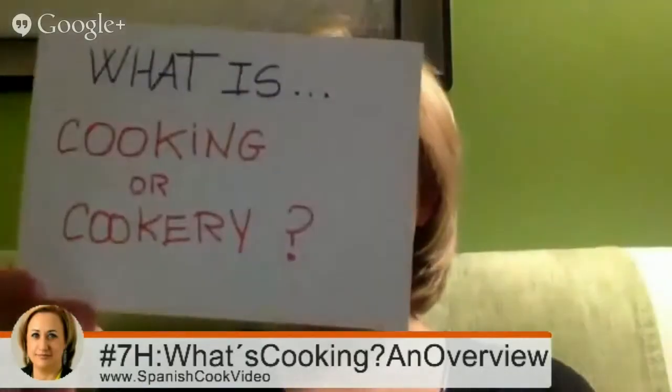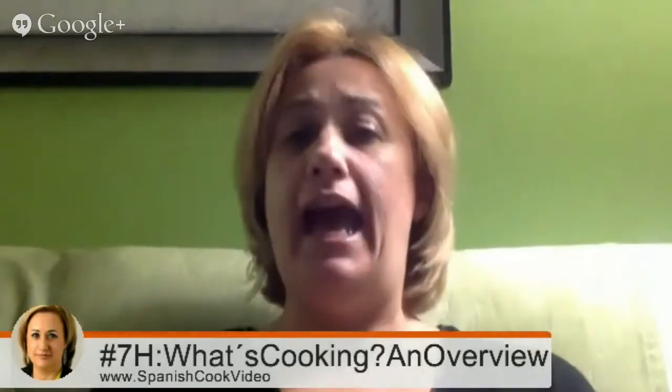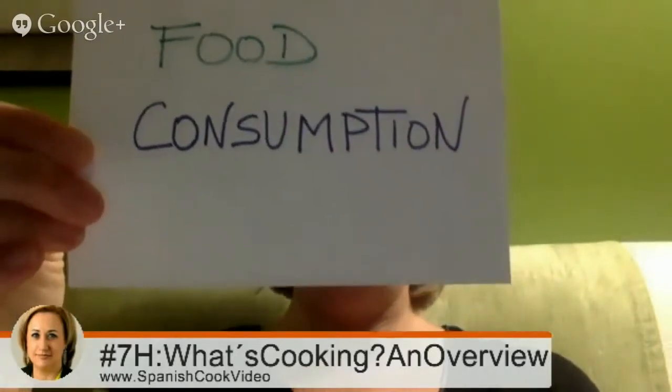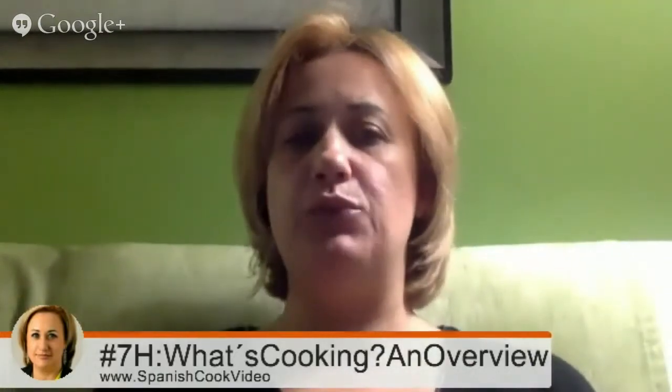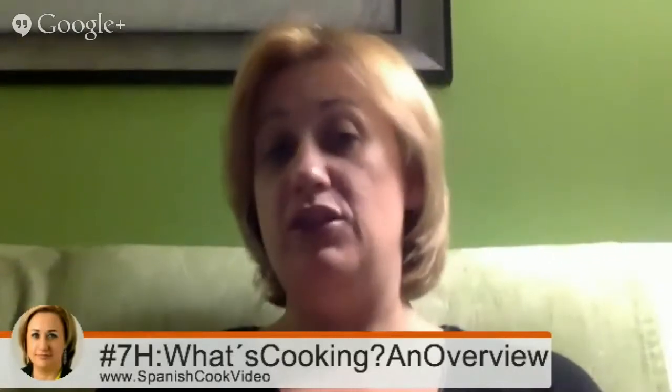What is cooking? Cooking is the art of preparing food for consumption with the use of heat, raw chemical reactions. Cooking techniques and ingredients vary widely across the world, reflecting unique environmental, economic and cultural traditions and trends.